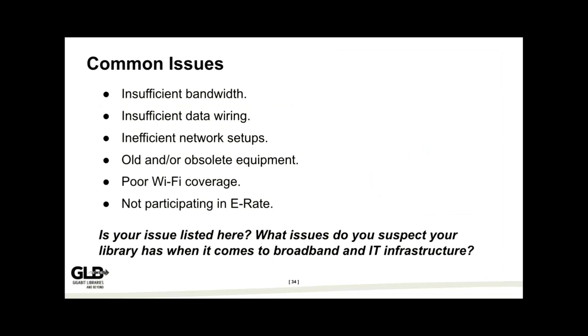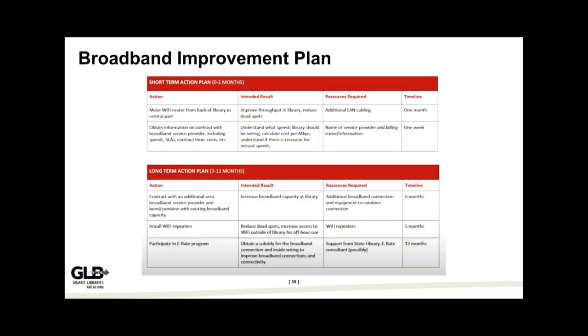Before we get to the broadband improvement plan, here are some common issues people discover after going through the toolkit. Please feel free to put in the chat whether your issue is listed here. Would you find insufficient bandwidth? Equipment that's a little out of date or obsolete? Dead spots in the library? Are you not participating in E-rate because it's taking too much time or you're not quite sure what it would be for?